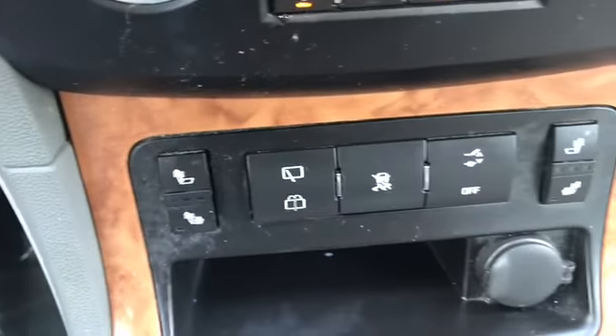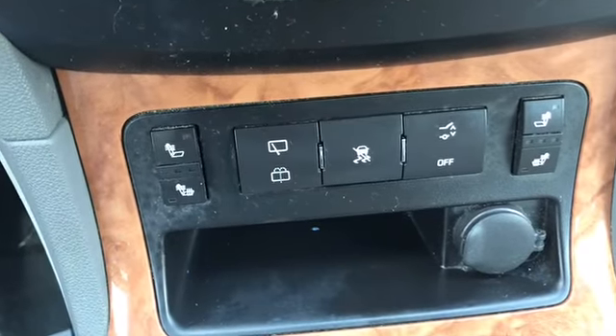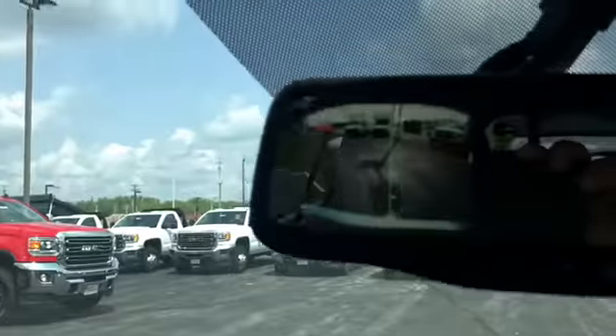This is your heated seats. There's your backup camera in the rearview mirror.